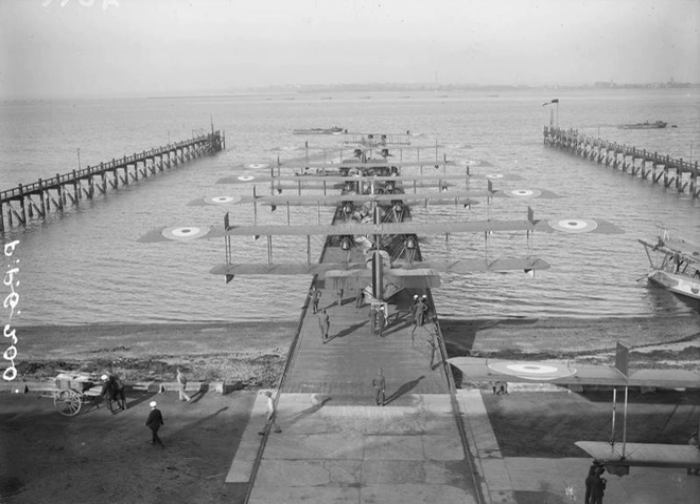Subsequent commanders were: Flying Officer F. Wilton, RAF, 1922–1924; Wing Commander C. E. H. Rathbourne, RAF, 1924–1925; Wing Commander R. B. Maycock, RAF, 1925–1928; Group Captain G. R. Bromit, RAF, 1928–1931; Group Captain A. J. Milley, RAF, 1931–1936; Group Captain E. J. P. Burling, RAF, 1936–1939.